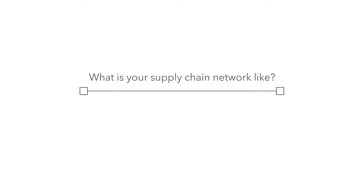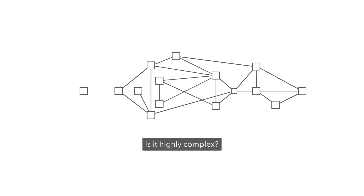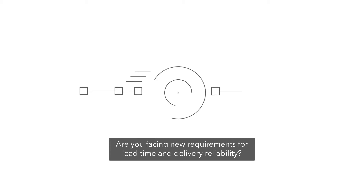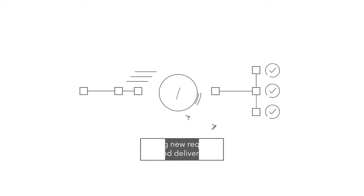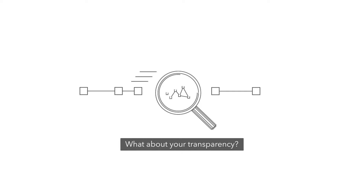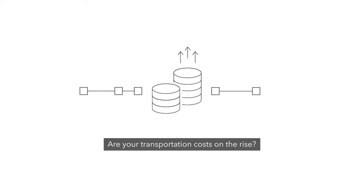What is your supply chain network like? Is it highly complex? Are you facing new requirements for lead time and delivery reliability? What about transparency? Are your transportation costs on the rise?